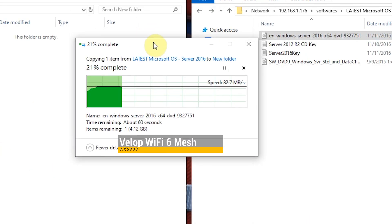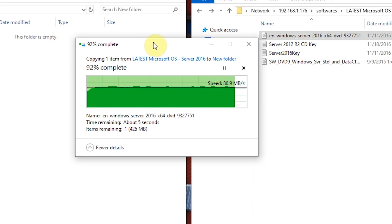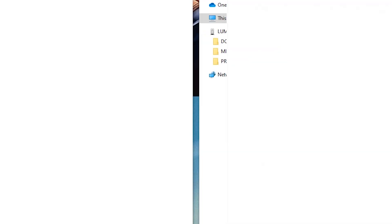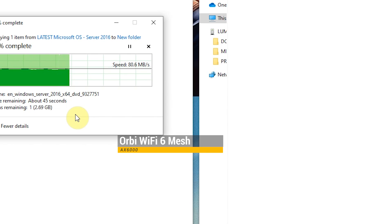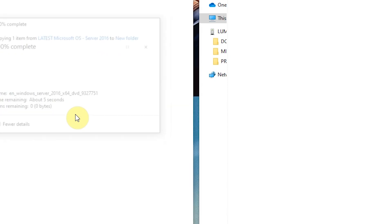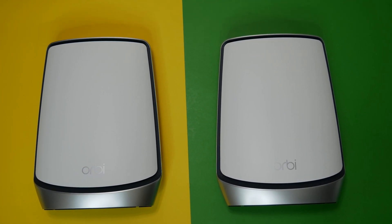First we are using Velop AX5300, and as you can see on screen we are getting 80MBps, which is very impressive. Now using Orbi AX6000, we are also getting 80MBps transfer speed, which is very impressive as well. So clearly, both mesh systems have performed equally in this test.